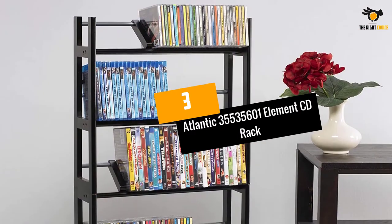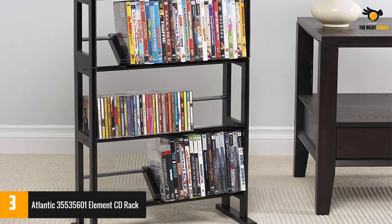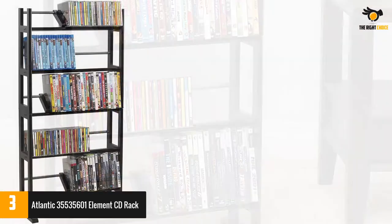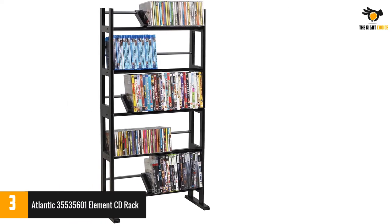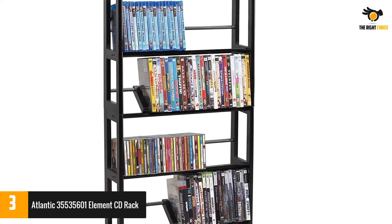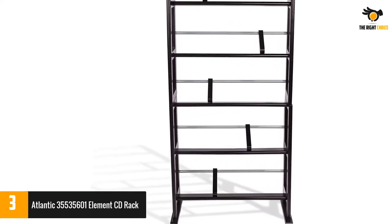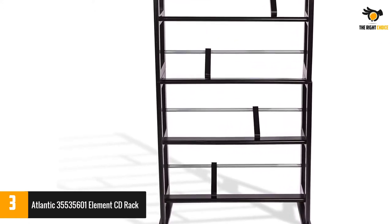At number 3: Atlantic 35,535,601 Element CD Rack. This rack can hold up to 150 DVDs or 230 CDs, making it great for your home. It is made of contemporary wood and metal design — a combination that makes it very sturdy and durable. Stability is guaranteed by the wide feet, so even if children try to push it, it remains still. Organizing your media is easy using the sliding dividers, and cleaning only needs a simple wipe to dust or remove cobwebs from the corners.